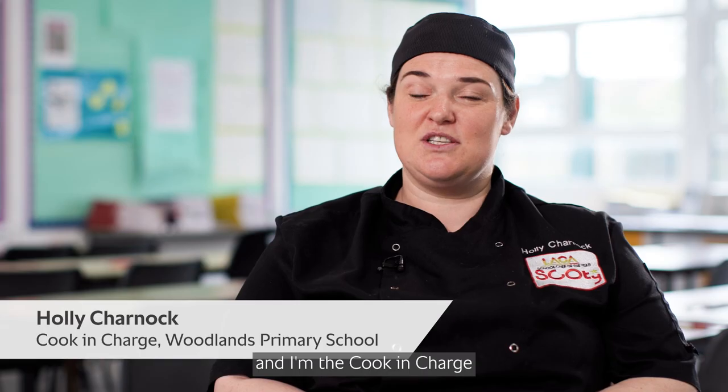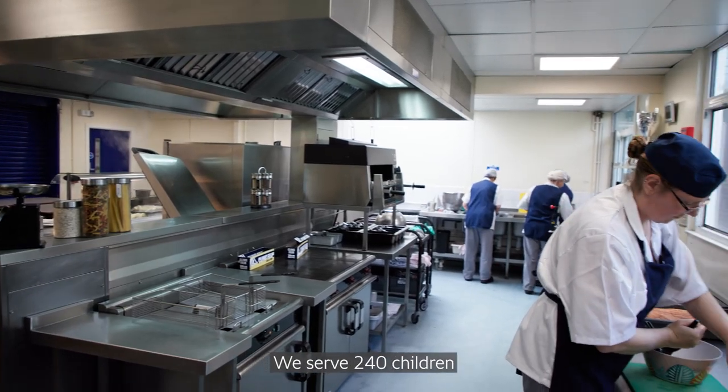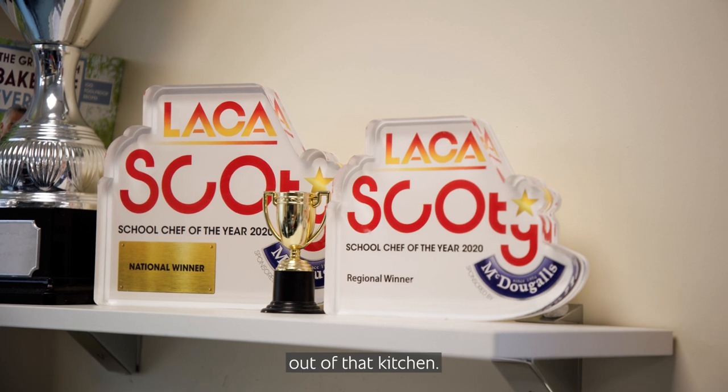My name is Holly Charnick and I'm the cooking charge at Woodlands Primary School. In Woodlands Primary we have one kitchen and we serve 240 children out of that kitchen.